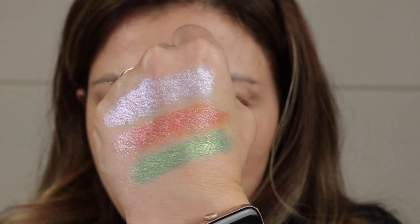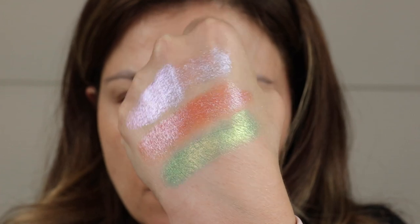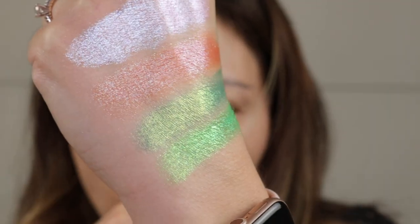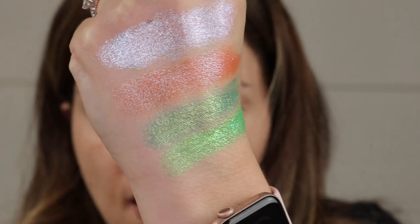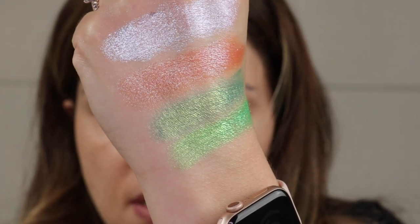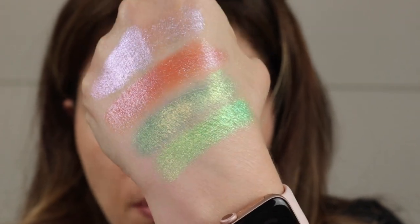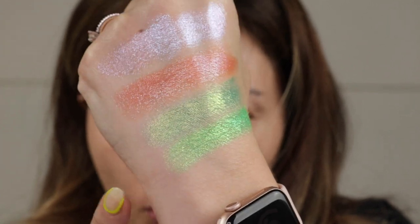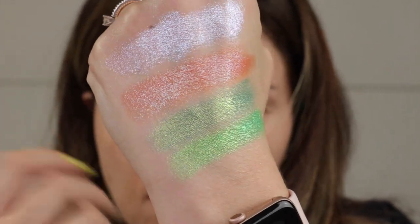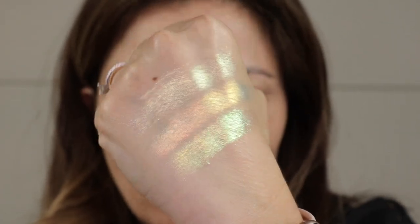I'm going to pull out Radiation really quick just to pop it down here for comparison. You can see that Radiation is quite a bit brighter and doesn't have that goldy shift. I actually think Radiation is more unique just because of the vibrancy of it. All right, moving into my Black Friday order finally.